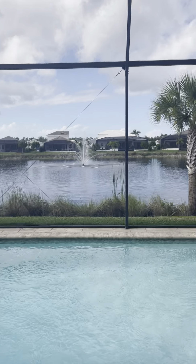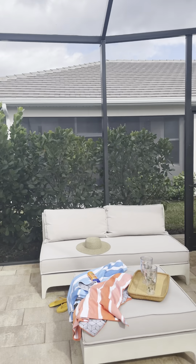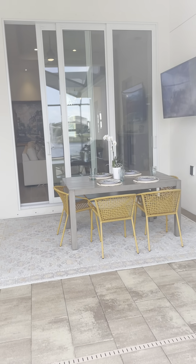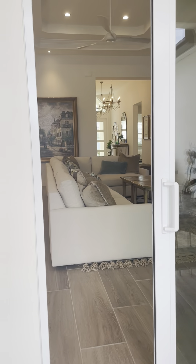So that's my tour of Azure today. If you have any questions about the neighborhood, this fabulous house, or the other house that I have listed for 1.15, give me a call.